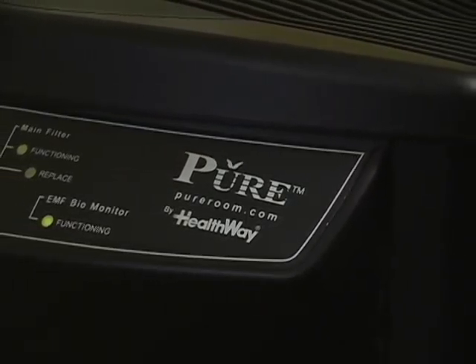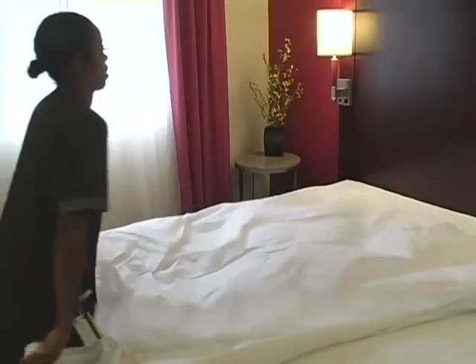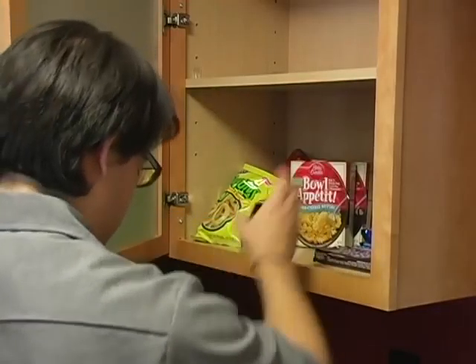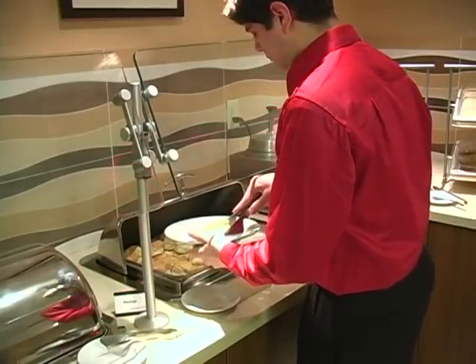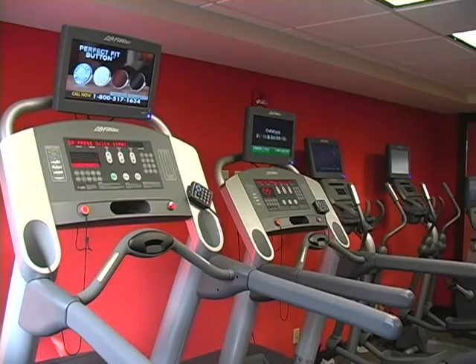In addition, we offer suites featuring Pure Technology for an allergy-friendly stay. The hotel offers daily housekeeping, same-day dry cleaning, and complimentary grocery shopping service. We also have a complimentary hotel breakfast buffet, outdoor whirlpool, Residence Inn exclusive exercise room, meeting room, and weeknight social hour.